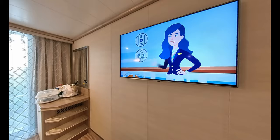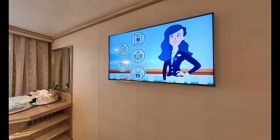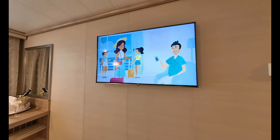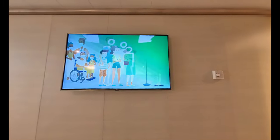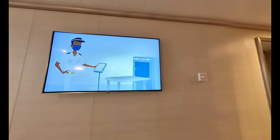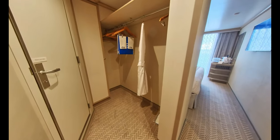The cabin TV provides you with all the information you need including your muster video, and there is an impressive array of entertainment available such as films, TV programmes, and documentaries. Let's move on now to the walk-in wardrobe and storage area.